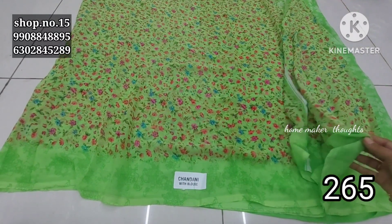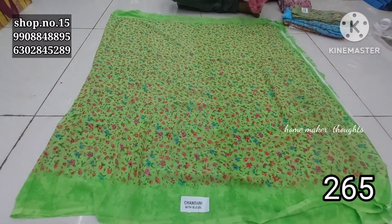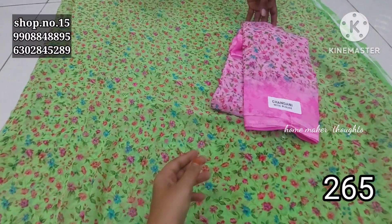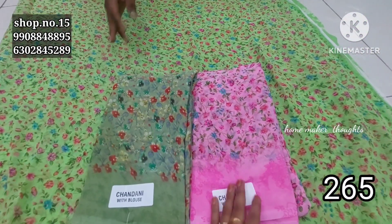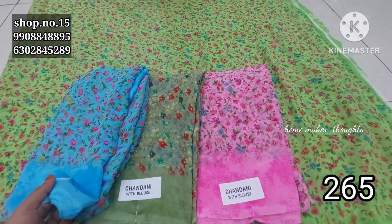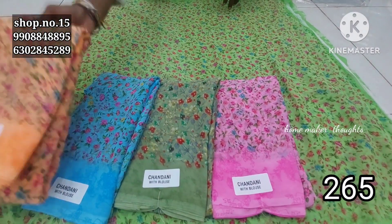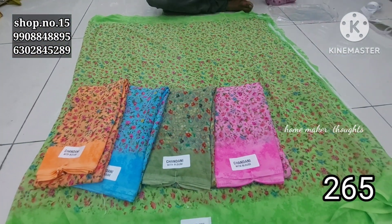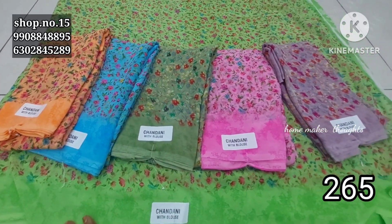At 255 rupees you can do single pieces and there are also color options. For single pieces the price is 265 rupees and shipping is extra. You get pure high quality material and the floral designs have a little bit of variation. There are different varieties available at only 265 rupees.